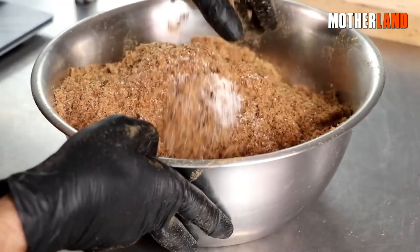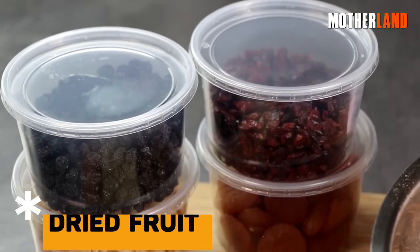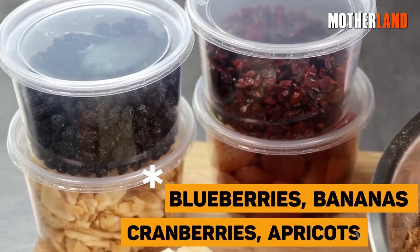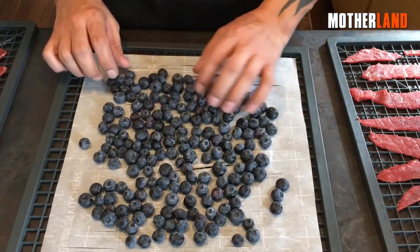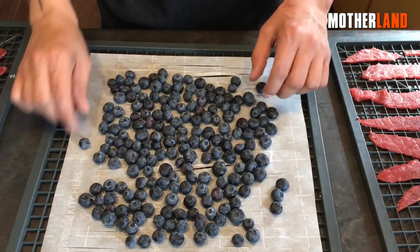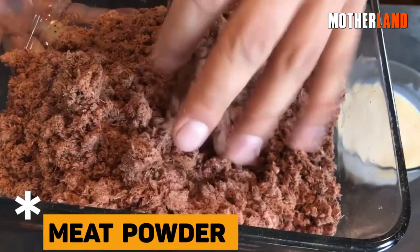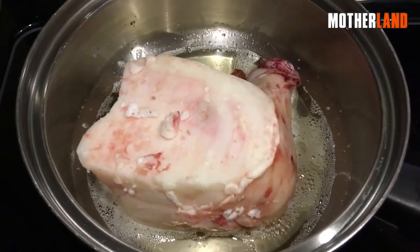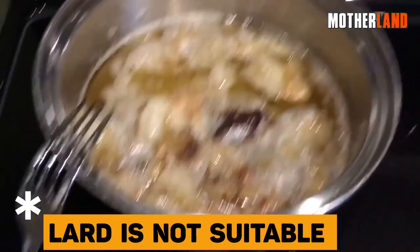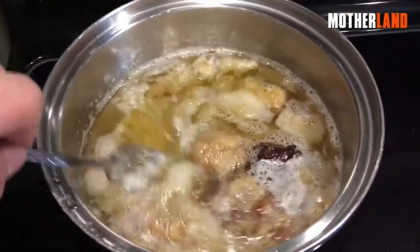We'll break down the pemmican making process into three components. The first is dried fruit, which includes blueberries, bananas, cranberries, and apricots — note that this is an optional ingredient. The second is meat powder, which is the foundational element. The third and last ingredient is beef tallow. It's important to use beef tallow for this recipe, as lard is not suitable — lard has a lower melting point, is too soft, and does not provide the desired texture.